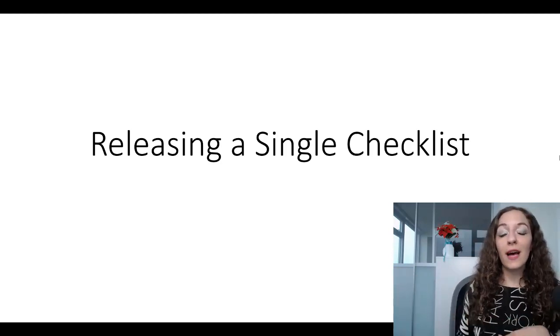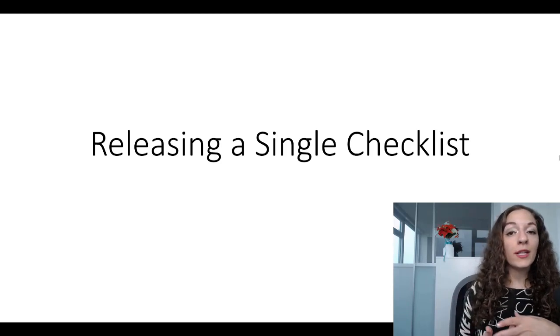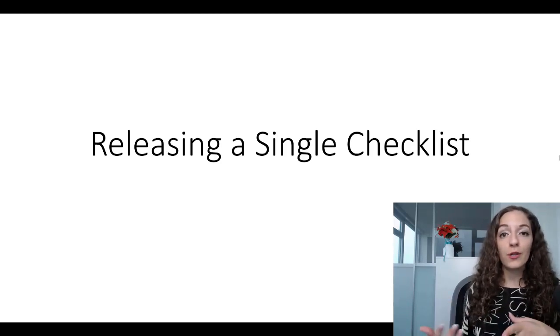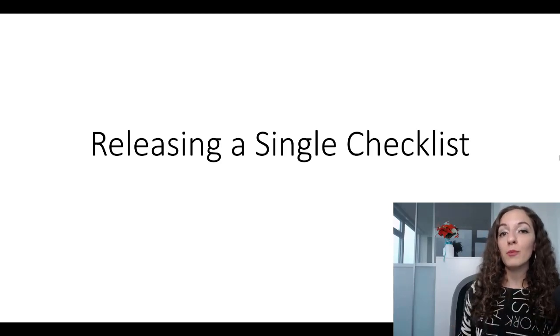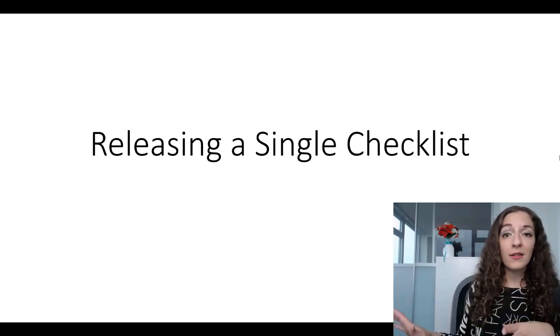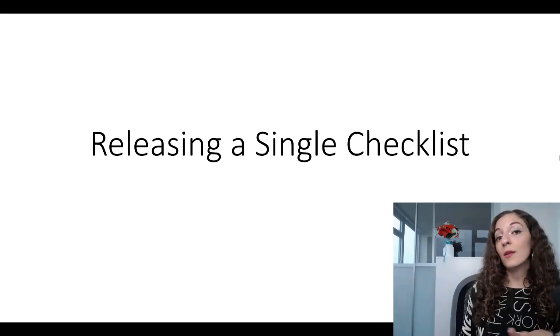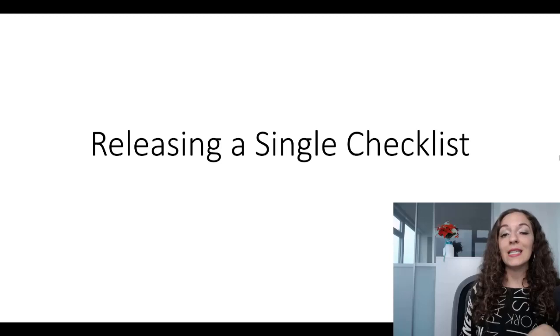Before we dive into this, I want to say that this is a release checklist for a single, with the goal of wanting to increase my fans and followers, especially on Spotify. Keep that in mind because there are a ton of different things you can do depending on your goal. If you want PR, music blogs, or radio, this is not going to be for you — you'll need an entirely different set of actions. But let me show you what's on my single release checklist.